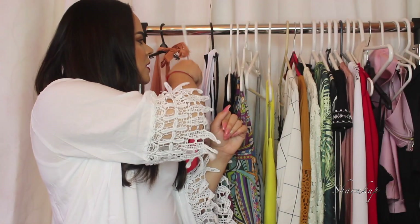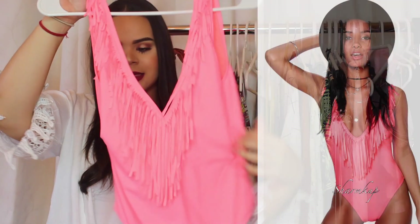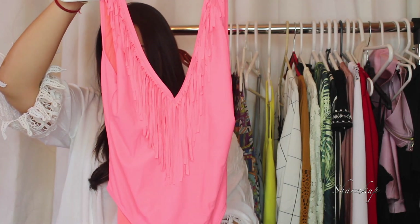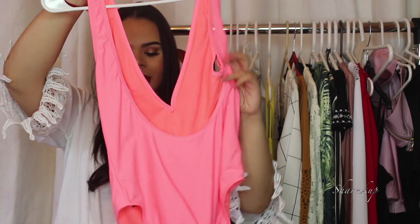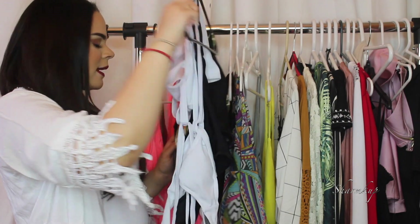Next up is another swimsuit from Boohoo.com, which was sent to me as a PR package. This one is also a one-piece and very sexy in the front with an open back. If you don't know what size to choose on Boohoo since their sizes are in UK sizing, I'm a size 6 which comes out to a small.